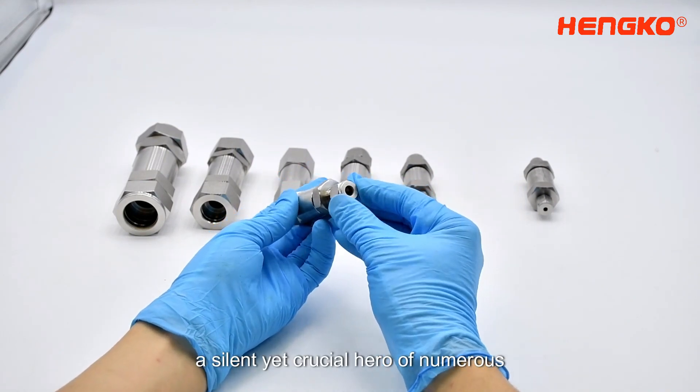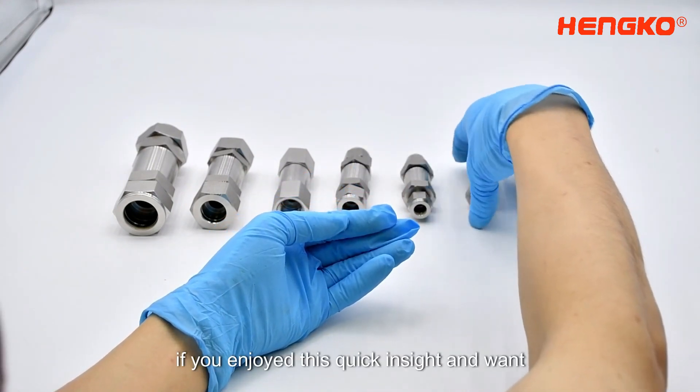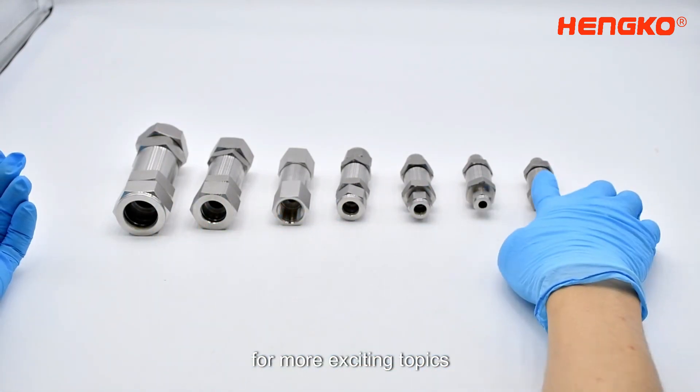So that's a gas purification filter in a nutshell — a silent yet crucial hero of numerous industries, ensuring our gas streams are clean and safe. If you enjoyed this quick insight and want to learn more, make sure you hit that subscribe button and turn on notifications for more exciting topics.